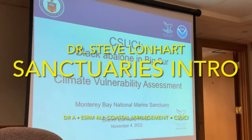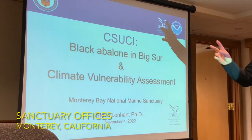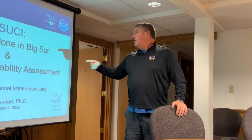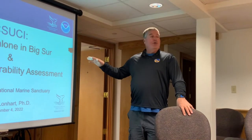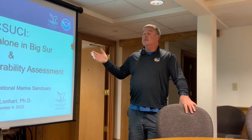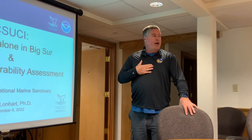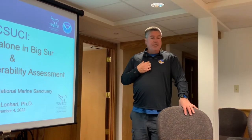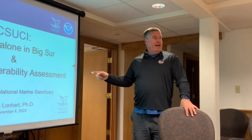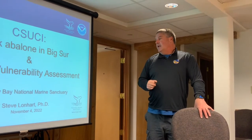Thanks for being here. I'm going to do basically three things, even though it says two. I always do a preamble about the sanctuary, just to get your bearings on what the sanctuary is. And then I'm going to focus on Black Abalone and Big Sur. And then I'm going to talk about something different — a climate vulnerability assessment, which is a major part of my portfolio this year, as part of climate adaptation.